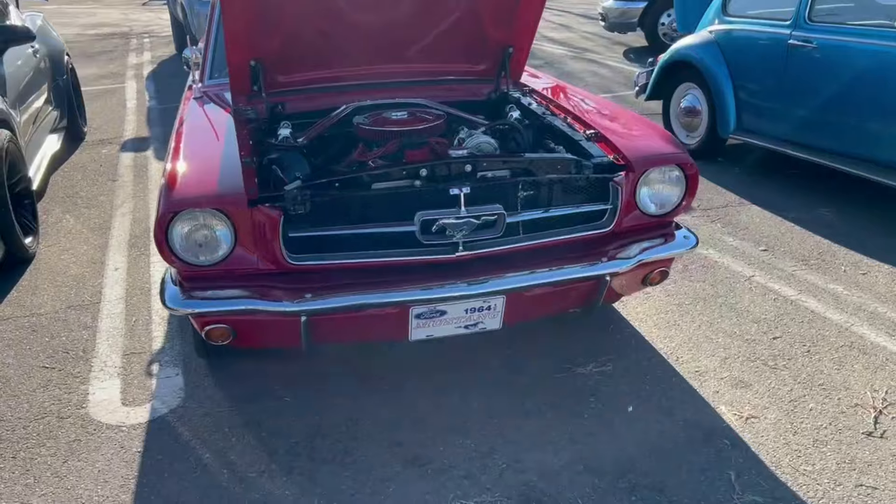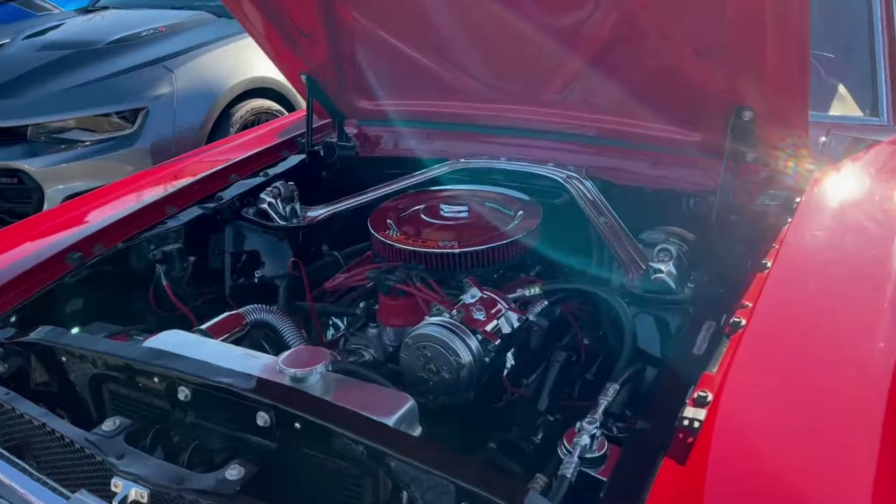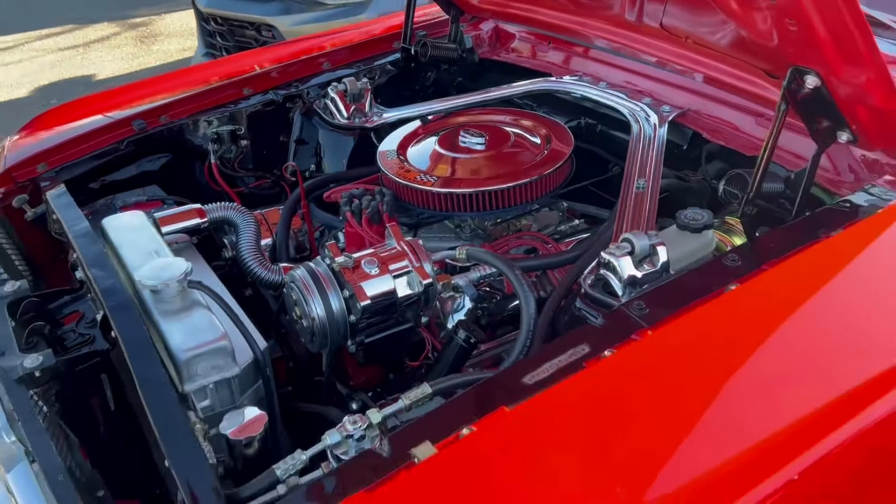Nice Mustang here, beautifully done. Beautiful, look at that. Very, very clean.